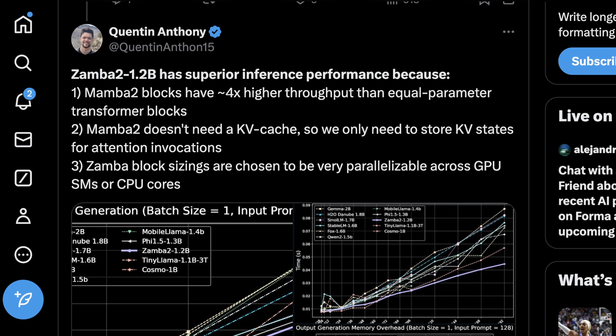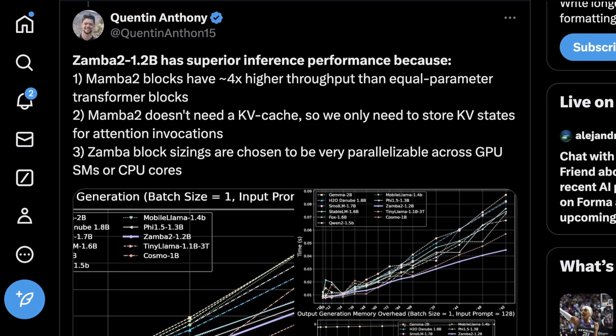The reason it performs better is related to why Mamba is sometimes a better option than conventional transformer-based models, particularly on mobile hardware like new Snapdragon CPUs or Apple Silicon. Mamba 2 blocks have four times higher throughput than equal-parameter transformer blocks, and Mamba 2 doesn't need a KV cache — you only need to store KV states for attention invocations. The Zamba block sizing is also chosen to be highly parallelizable across GPU SMs or CPU cores, and parallelization is something Mamba has always done better than transformer-based architectures.